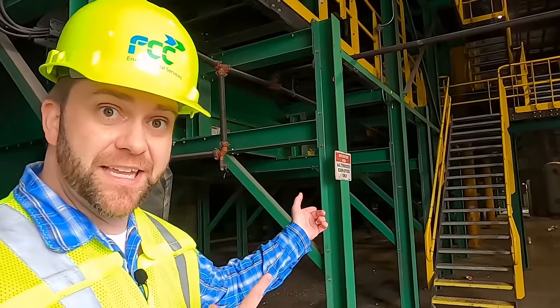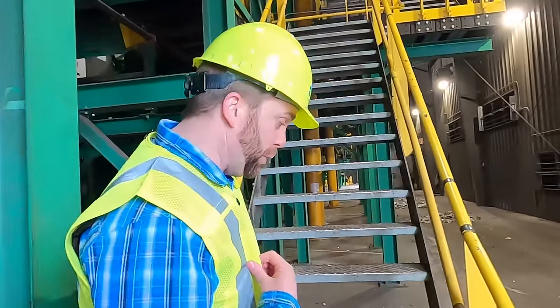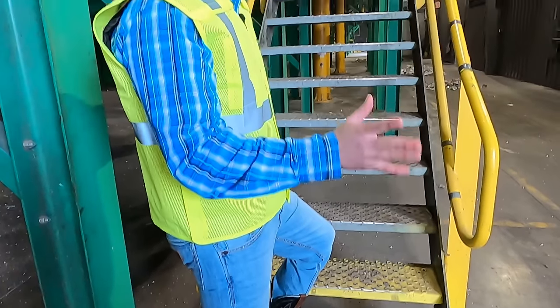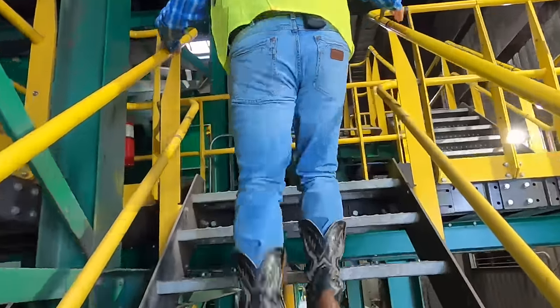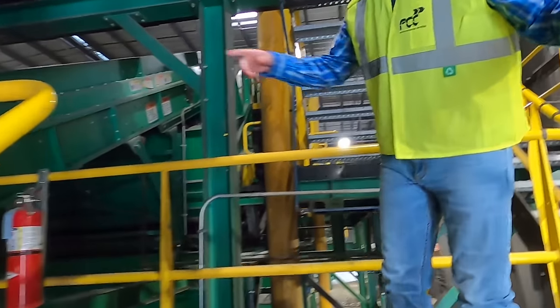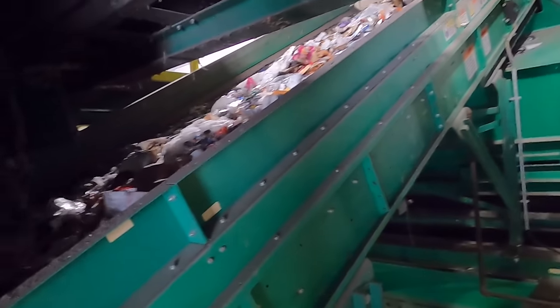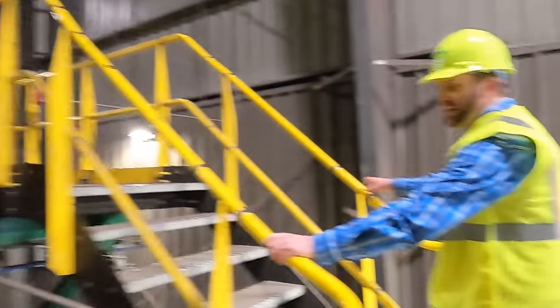So we're about to go up to the sorting platform where all those people are working to sort things out. It's up these really big stairs. Now, like we said, safety is real important. So whenever we're going up the stairs, we're going to try to maintain three points of contact - that's at least one foot and two hands, or two feet and one hand at all times. And if you want to sneak a peek, there's the conveyor belt still coming up all this way. All right, we're getting closer!